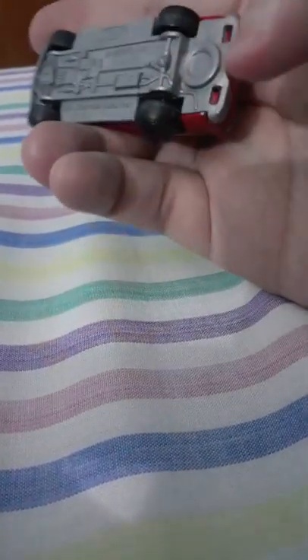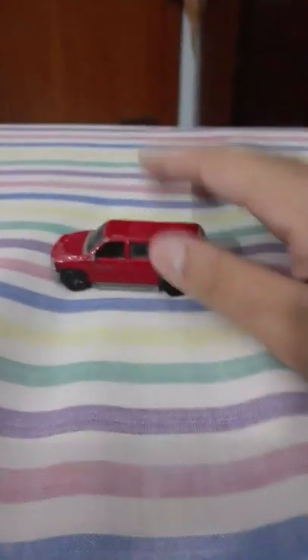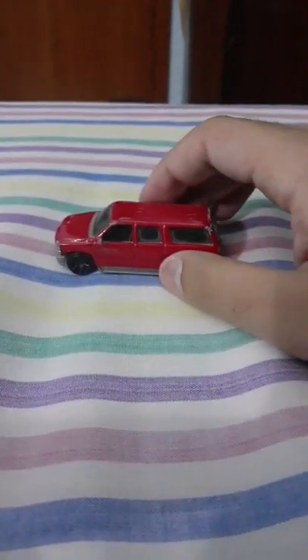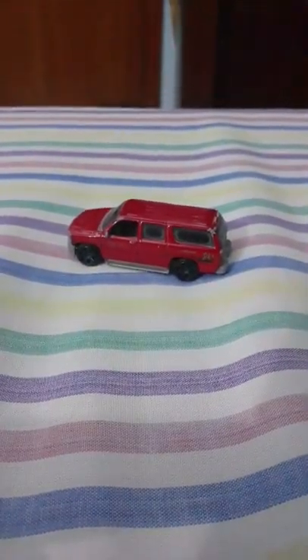There's a spare wheel right there. This is also a very nice car. I like the Chevrolet Suburban too — it's a good looking car. I just like it. It has a big wheelbase and seats in the back too. Anyway, I'm leaving that for you guys. Thanks for watching.